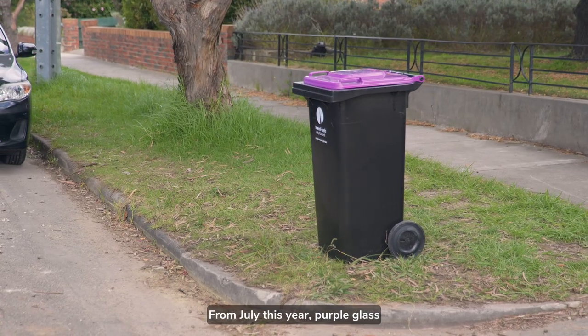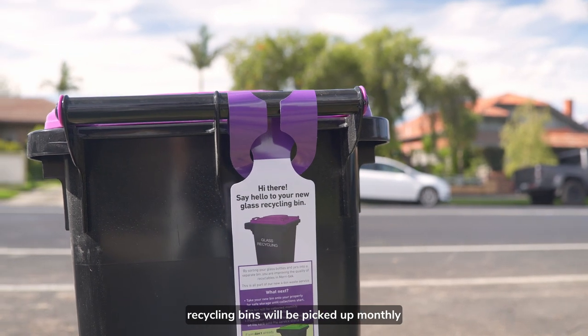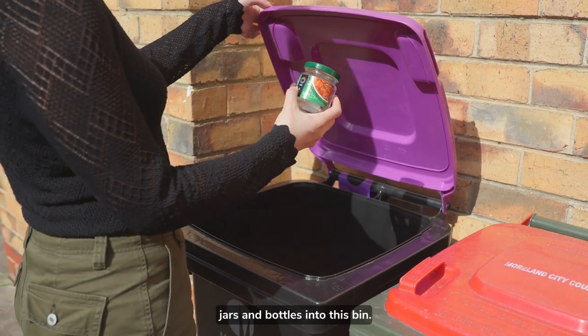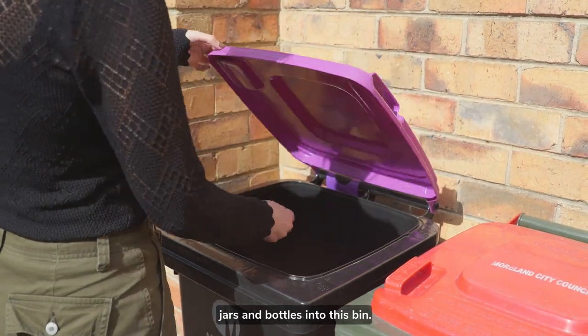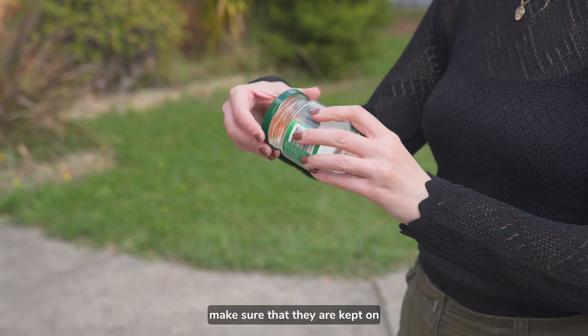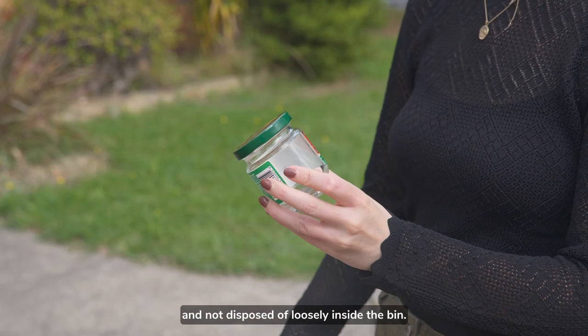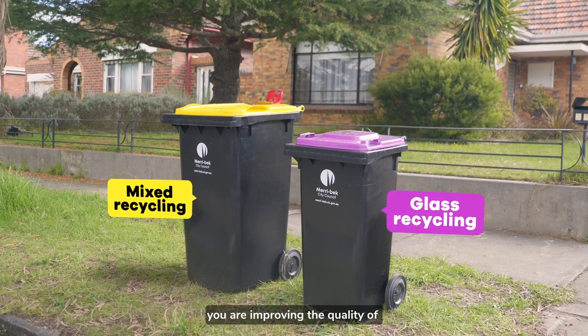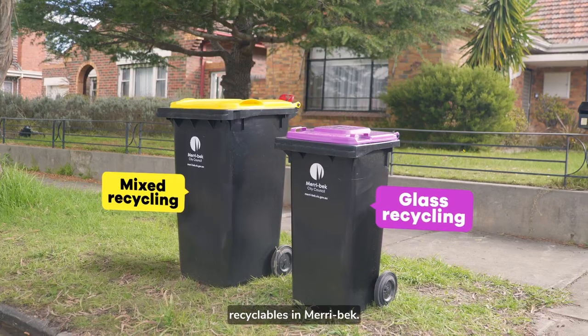From July this year, purple glass recycling bins will be picked up monthly, or every four weeks. You can place your empty glass jars and bottles into this bin. If jars and bottles have their lids, make sure that they are kept on and not disposed of loosely inside the bin. By sorting your glass into a separate bin, you are improving the quality of recyclables in Merribeck.